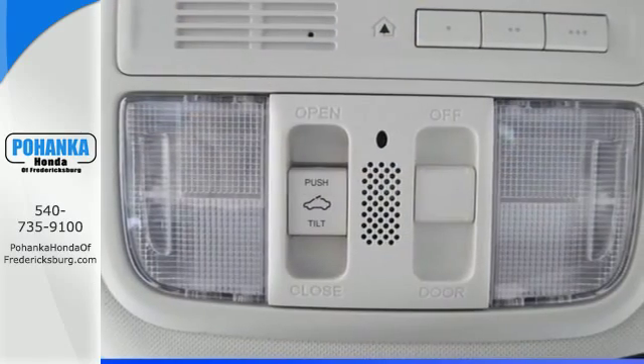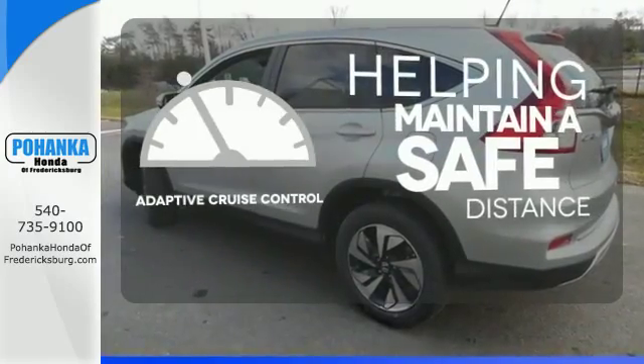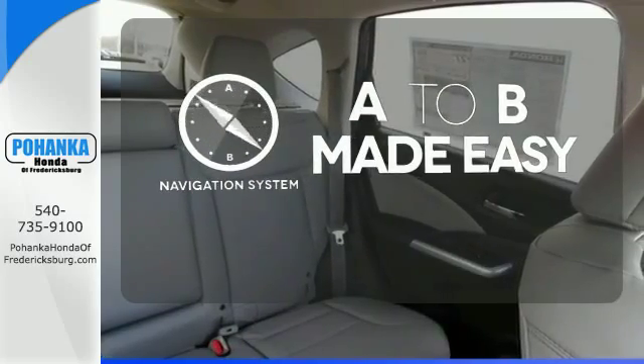See more of what's behind you with the multi-angle rear-view camera. You can maintain a safe distance even in the busiest traffic with the adaptive cruise control. Never feel lost again with the navigation system.